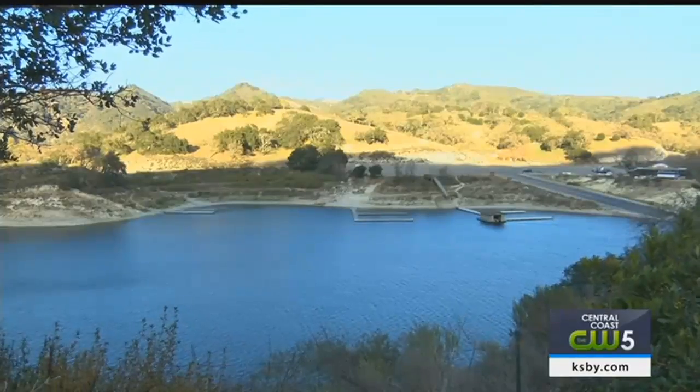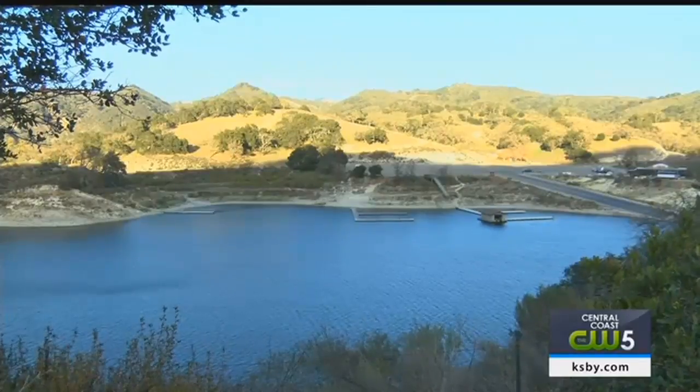SLO County hopes for a comparable outcome, and the county is looking at eight different areas to place the ground dispensers. Live and local in San Luis Obispo, Alexa Bertola, KSBY News. The Board of Supervisors will take up cloud seeding June 19th.